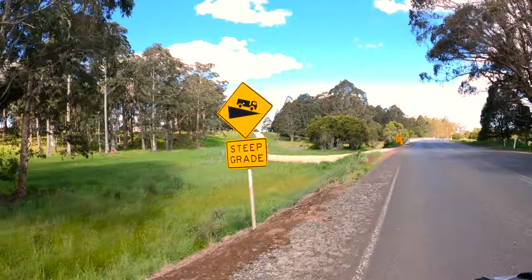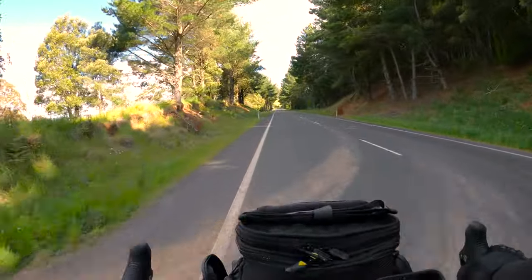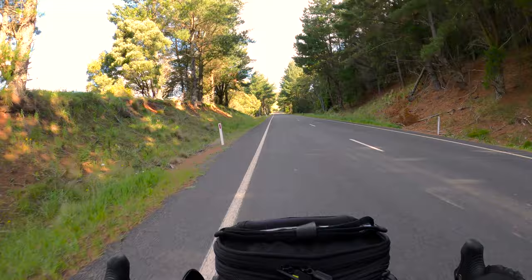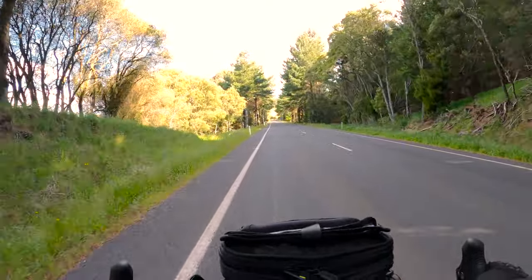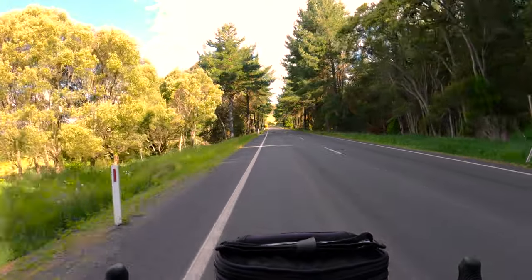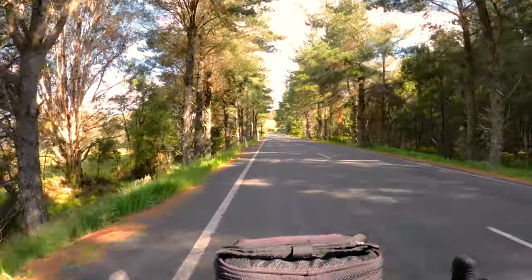This is what we've been working for. I'm doing about 50 at the moment. I was doing nearly 60, but I can't hold the camera when I'm doing 60. But this is about 50. Fantastic.